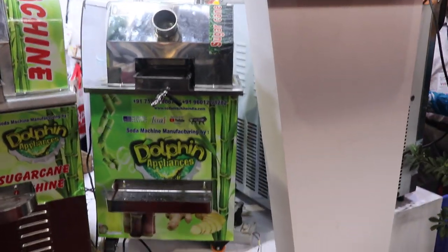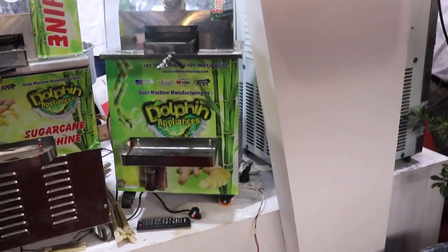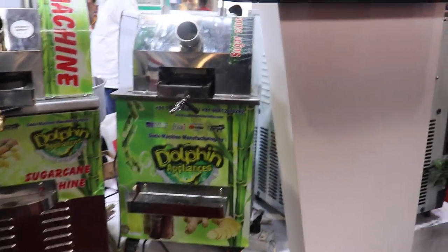This one is battery operated — we are launching for the first time in India a battery-operated sugar cane juice machine, first time launching in India.